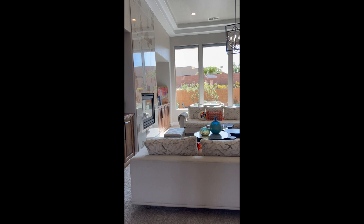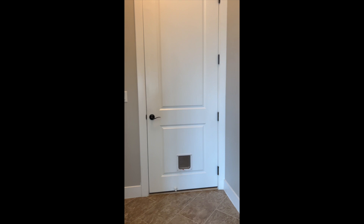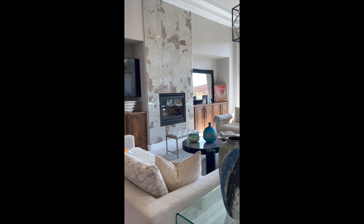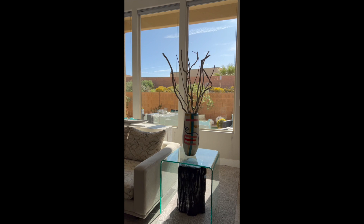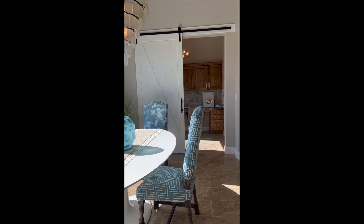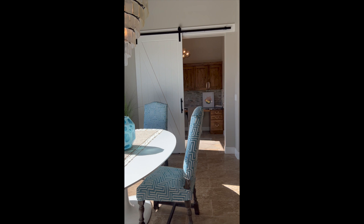This stunning home comes with four bedrooms, two and a half bathrooms, and just over 2,400 square feet. It also comes with a home office.